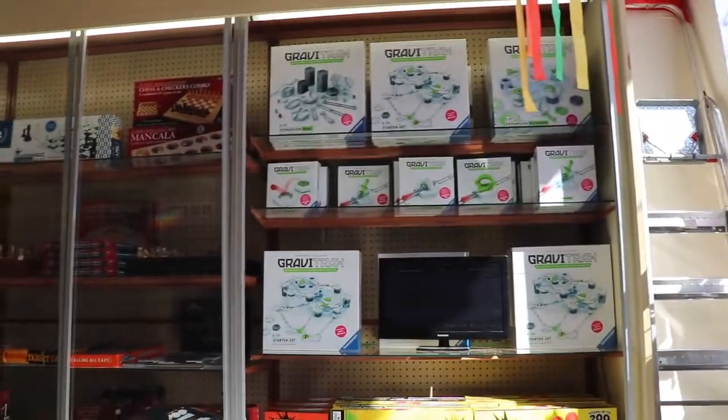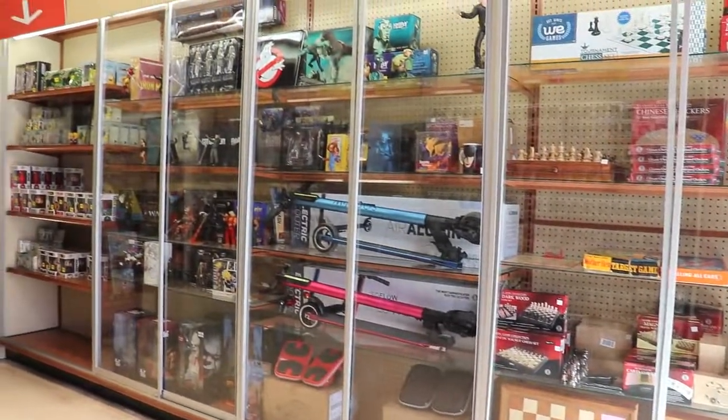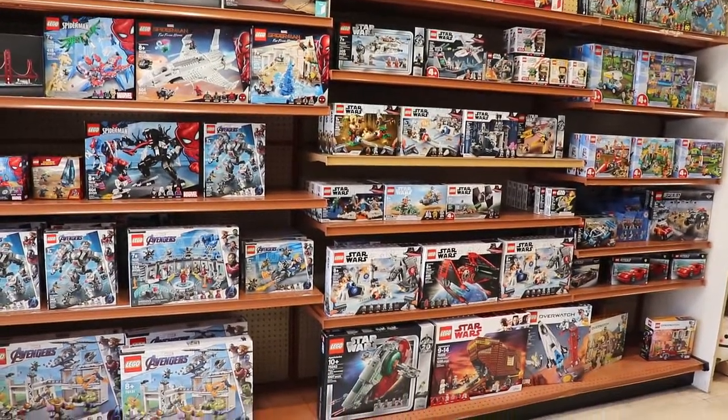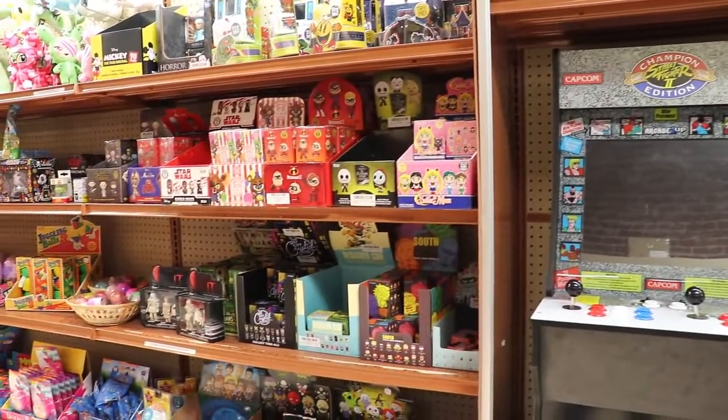Puzzle Zoo is located in the First Street Promenade and it has been at this location for 26 years. I thought that was pretty impressive too. And if you haven't heard of it before, that's alright — I hope this video inspires you to come visit because honestly, it's super cool.